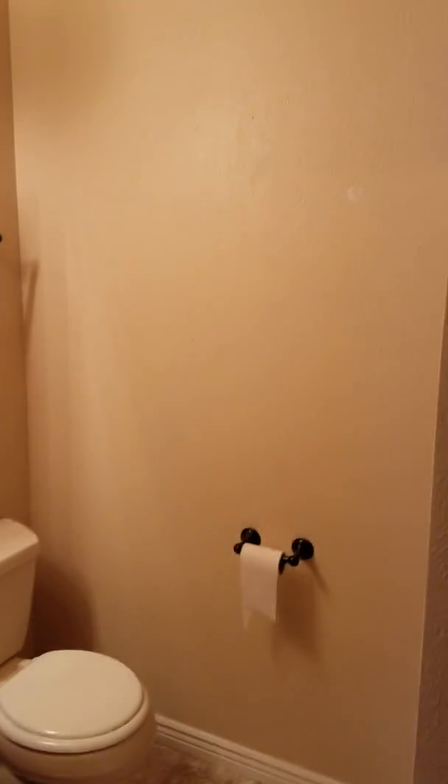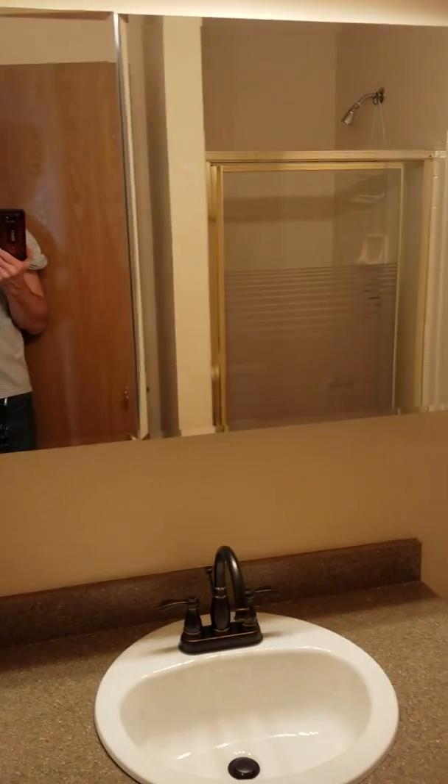Here's your half bath. As we head up the stairs, upstairs has a loft and a nice size linen closet. Your loft is here, and you have ceiling fans. There's a good size bathroom here with a shower that's been redone. Everything's been professionally cleaned, and there's another good size linen closet.